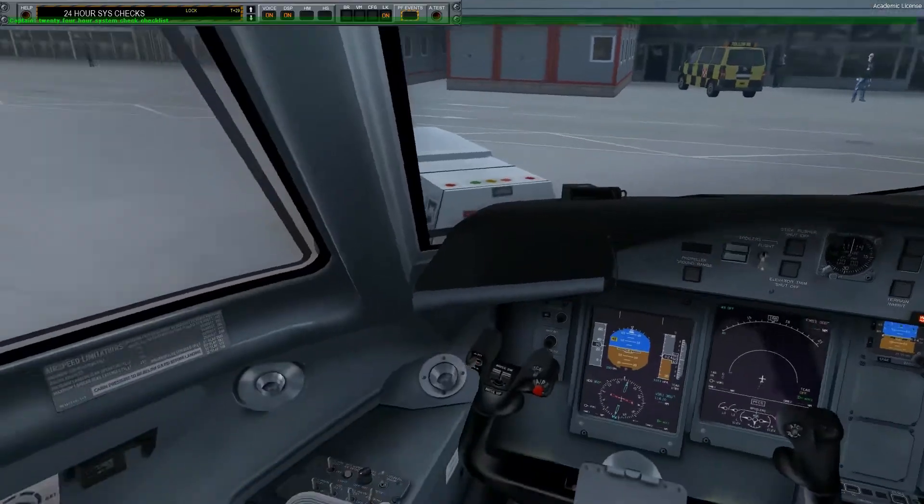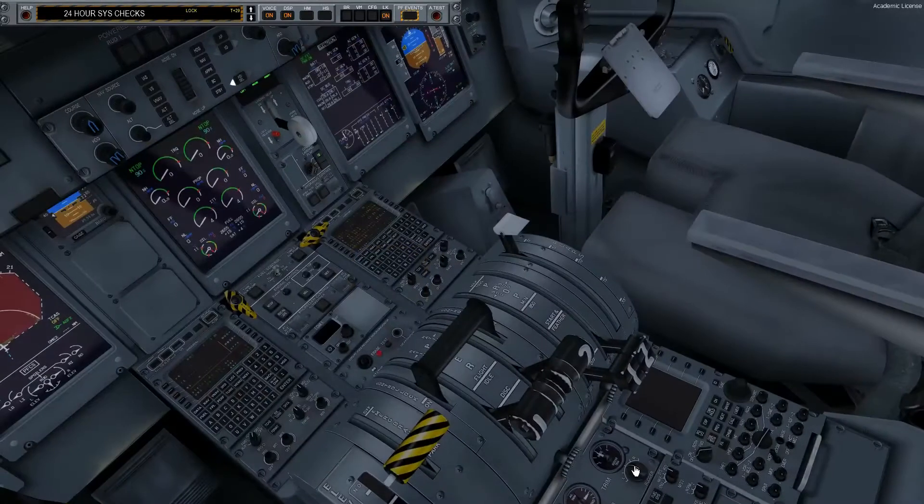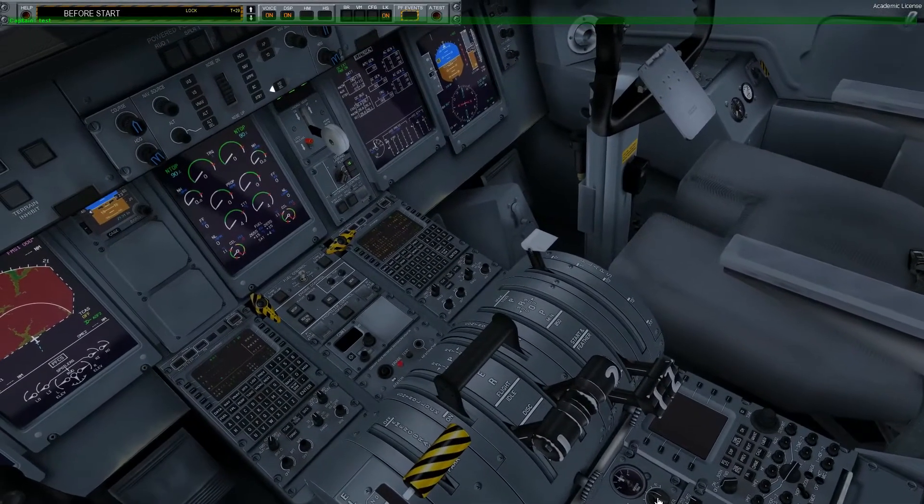Engine fire detection. APU fire detection. Baggage smoke warning aft and forward. 24 hour system checks, checklist complete.